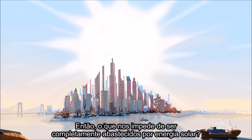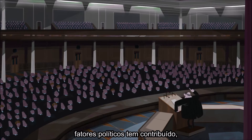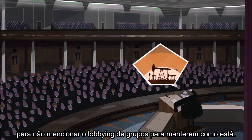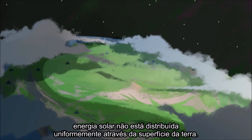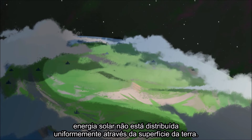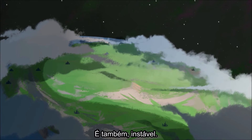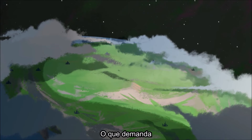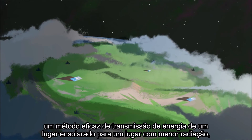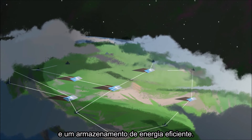So what's stopping us from being completely reliant on solar power? There are political factors at play, not to mention businesses that lobby to maintain the status quo. But let's focus on the physical and logistical challenges. The most obvious is that solar energy is unevenly distributed across the planet — some areas are sunnier than others. It's also inconsistent; less solar energy is available on cloudy days or at night. So a total reliance would require efficient ways to get electricity from sunny spots to cloudy ones, and effective storage of energy.